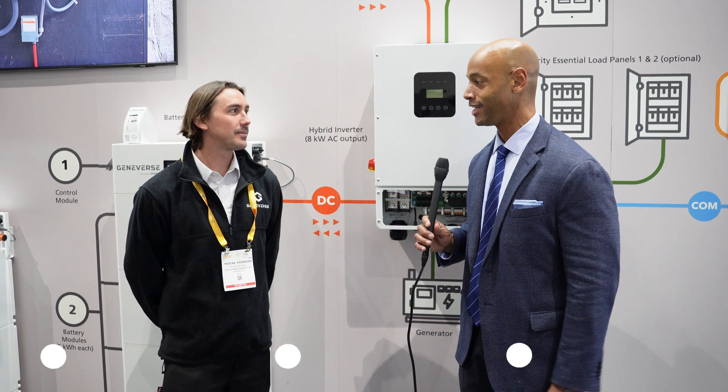So Tristan, good to see you again. Thanks for joining us. Thanks for having me. I'm really excited to be releasing this product.